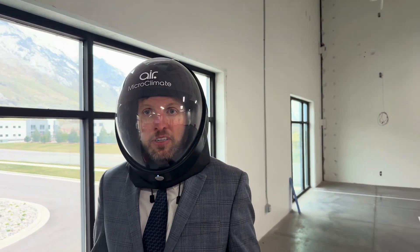Its blower creates positive pressure, so it can be loose-fitting. This means you can have a beard, unlock a phone, and use a voice assistant.